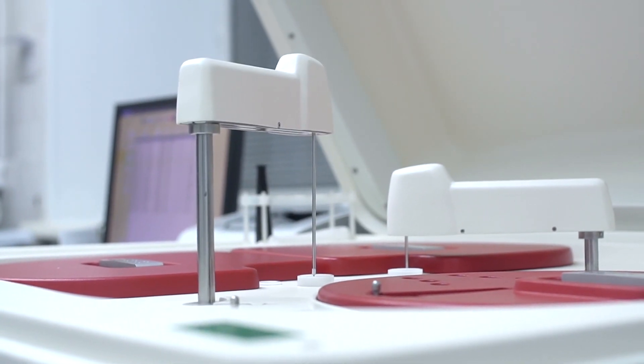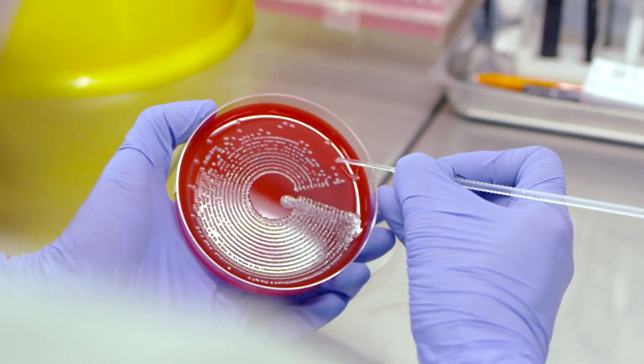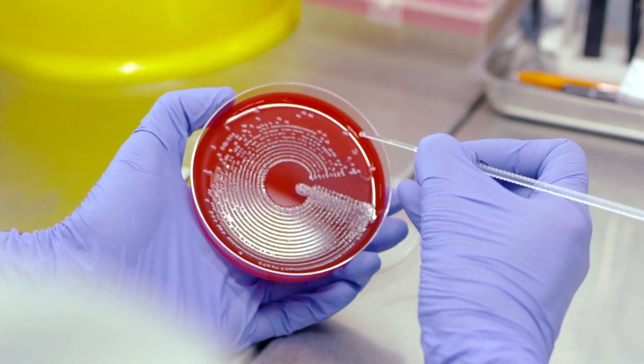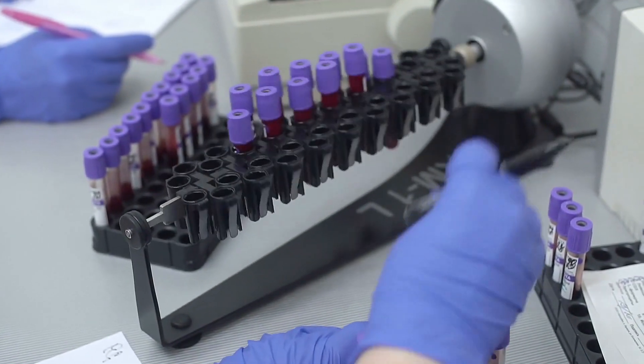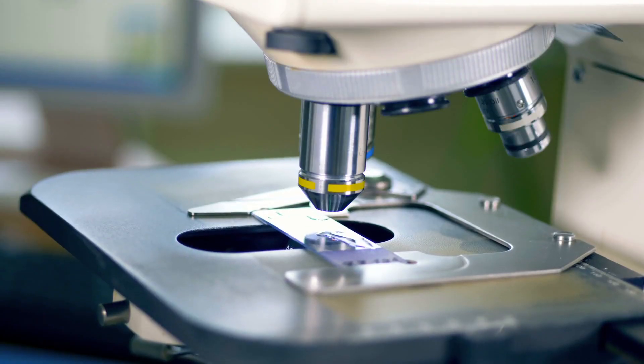We have so much technology to actually put our hands on before we're actually sent out to clinical sites. The level of preparation that we have is tremendous. One of the things that I really liked about this program is that they taught us on that four-year level. I knew not only what I was required to know, but a little bit beyond that.